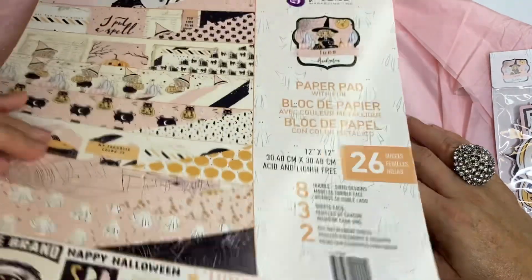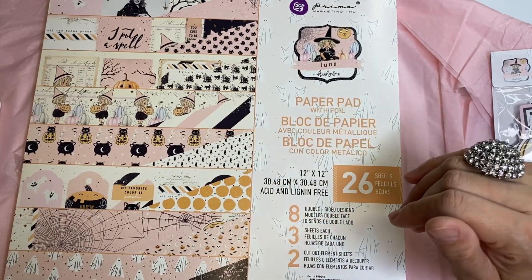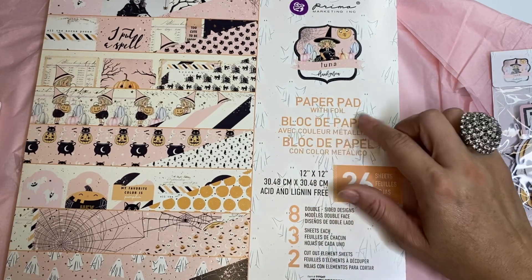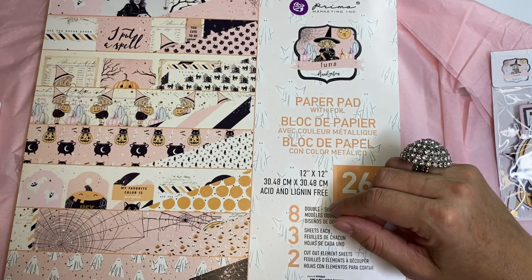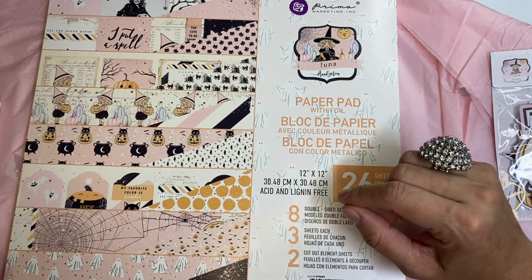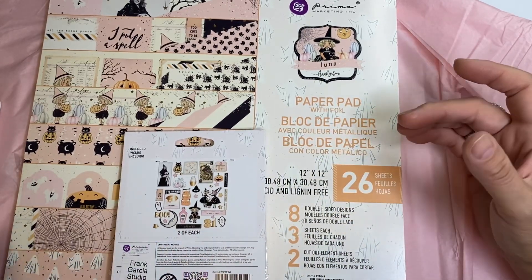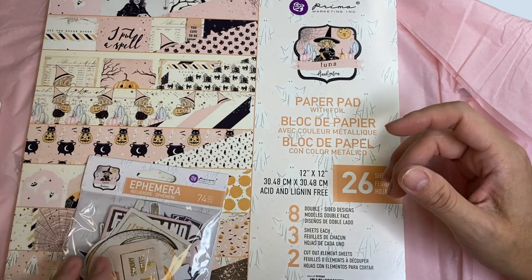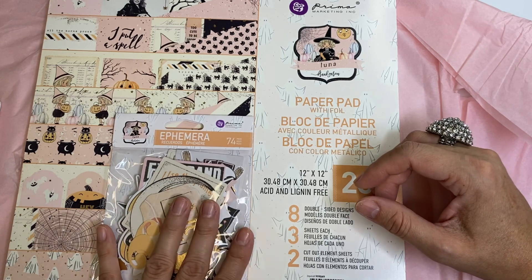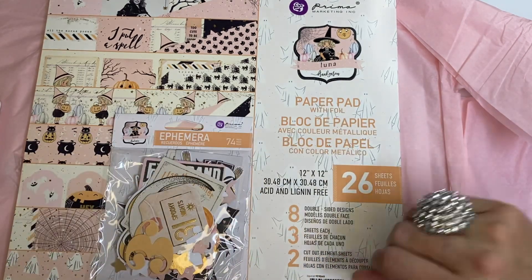Those are my beautiful papers from Frank Garcia Studio — go check them out because they have amazing things. If you don't know the website, it's frankgarciastudio.com. They're located in California and I think they have physical stores there, but since I'm in upstate New York I have to order online. Thank you so much for spending some time with me, I hope you enjoyed the flip-through. I will see you soon — bye, love you!